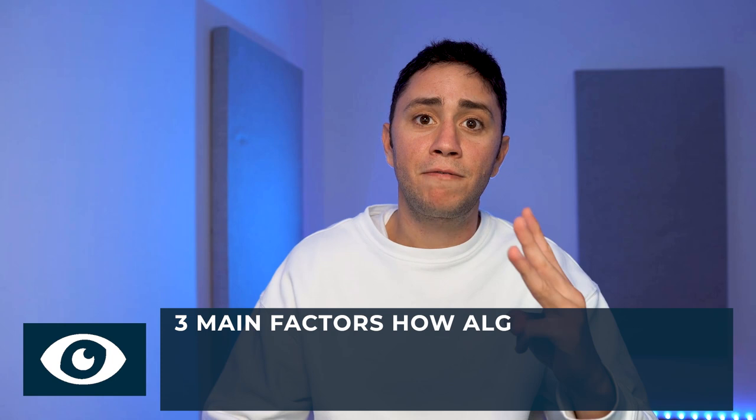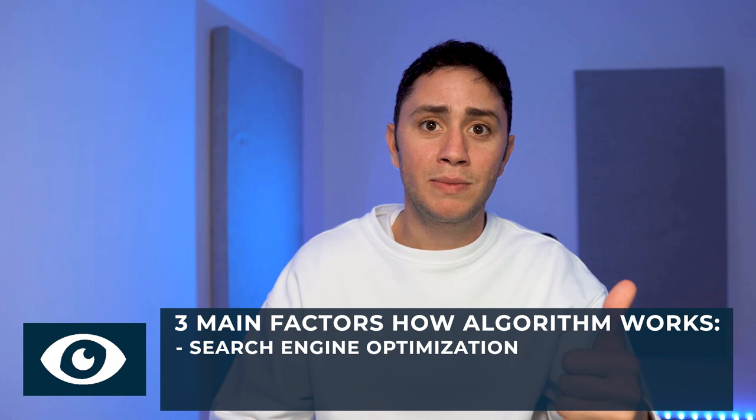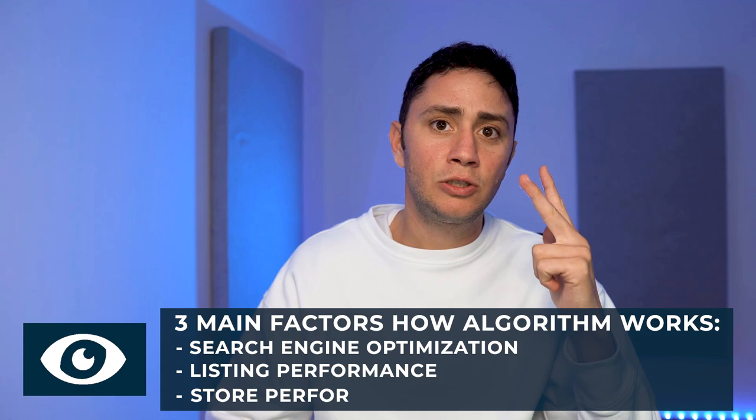Now I'm going to dive into my screen. I've prepared a presentation covering three main factors that define how eBay algorithm works: the first is search engine optimization, the second is listing performance, and the third is your store performance.